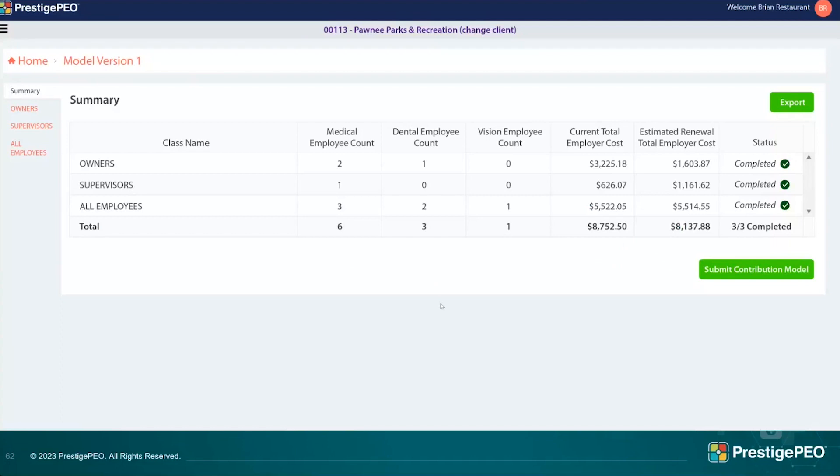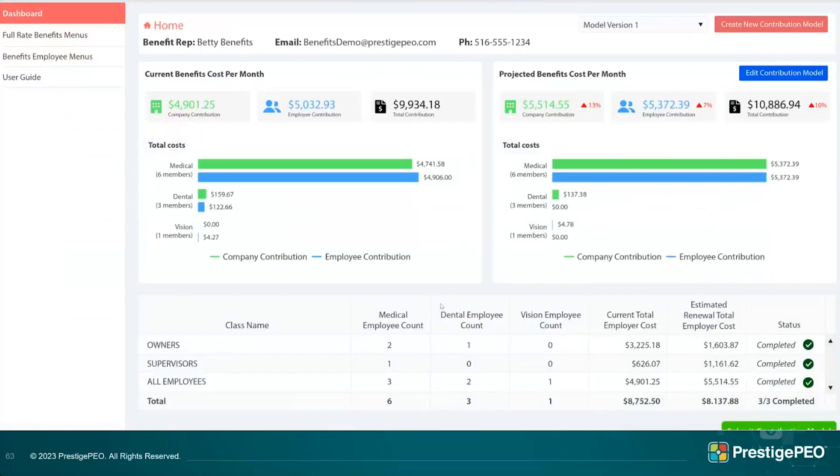To review your costs, the summary page always has the information. It's also where you submit your contribution model. And again, the export button is available here — if this is a model you want to share with decision makers or discuss with your broker, you can export it right to Excel and share it.